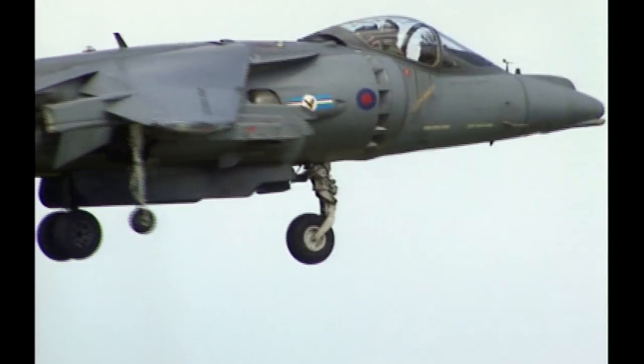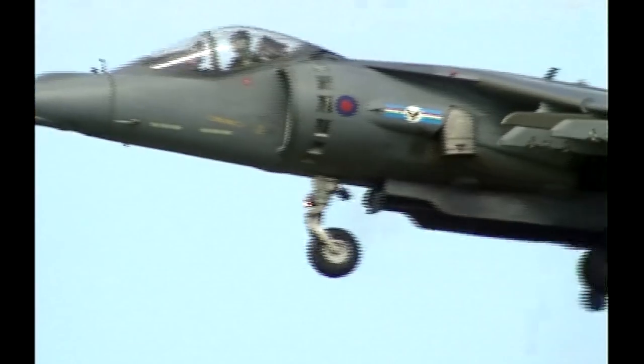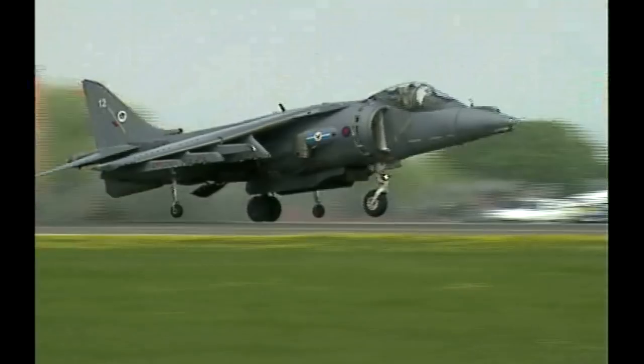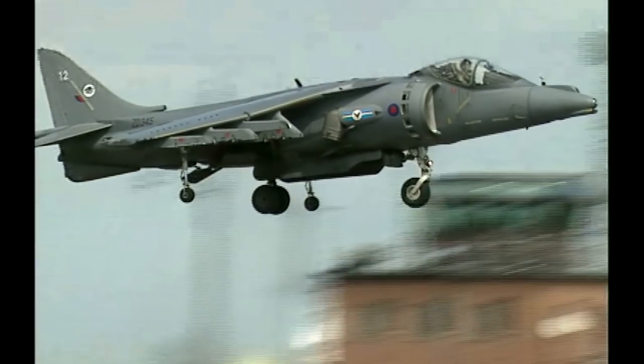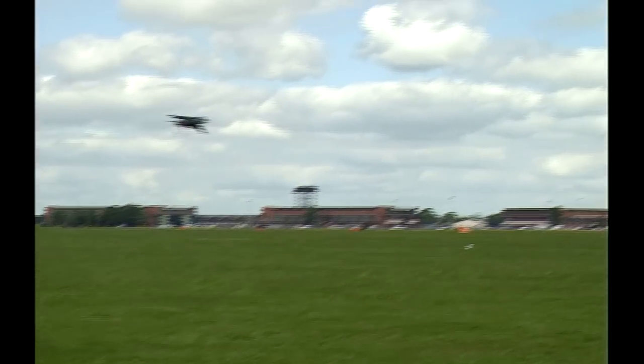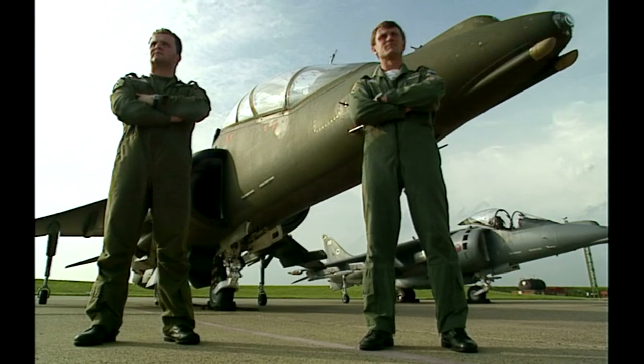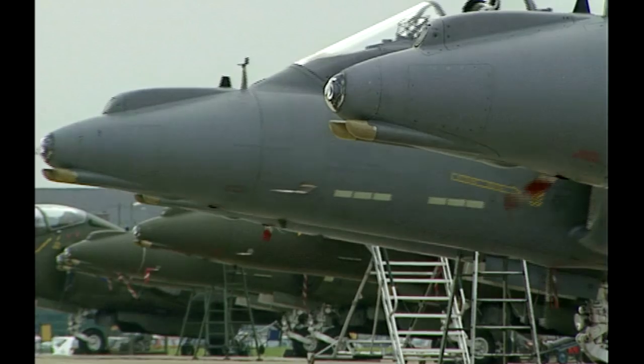The Harrier Jump Jet is one of the most extraordinary planes ever built. It can hover in mid-air and doesn't need a runway. This British design is a helicopter and a high-performance jet all in one. Flying the Harrier is awesome. The Harrier, to me, is the best aircraft in the Royal Air Force.